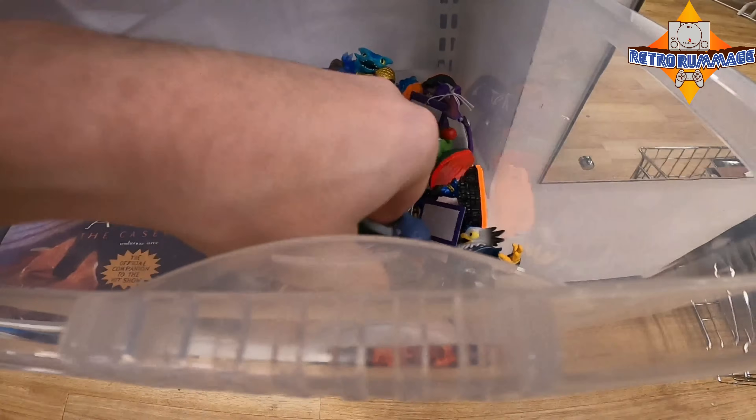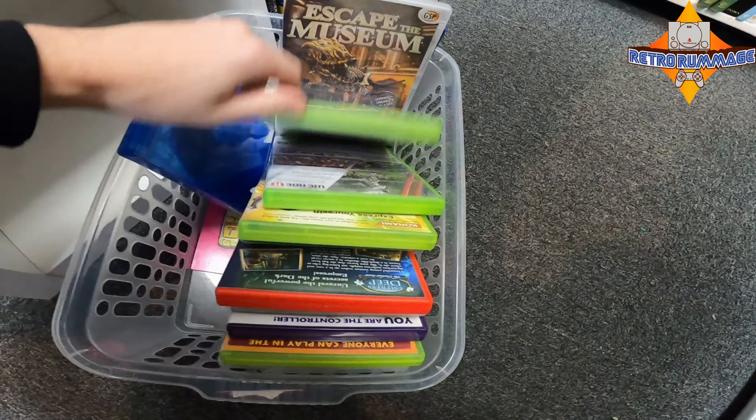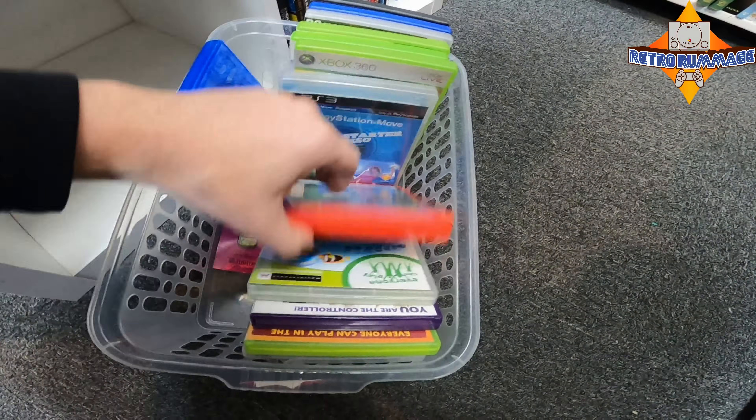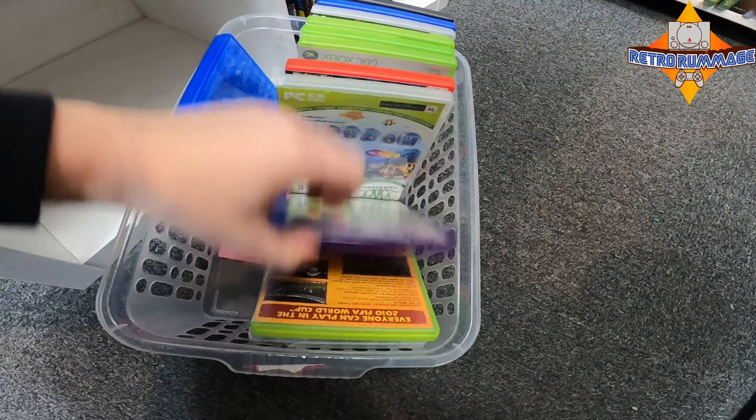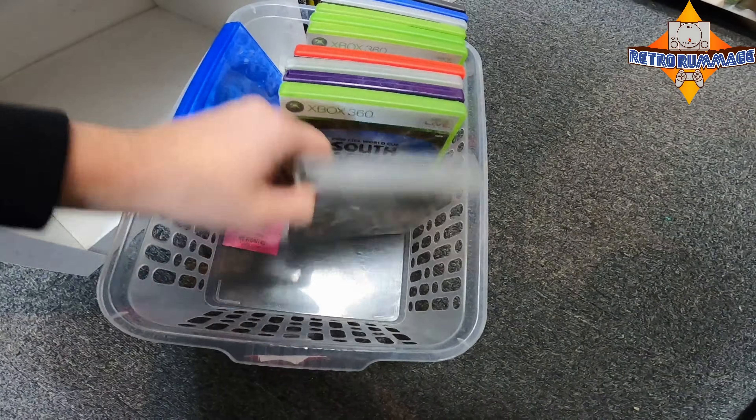In this charity shop not too much — a couple of Skylanders, a Lord of the Rings book that looked kind of cool, but not too much. Second charity shop here, again nothing unfortunately, but you've got your obligatory FIFAs there.